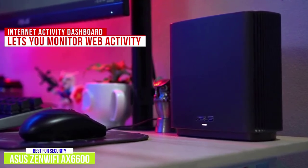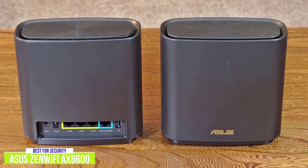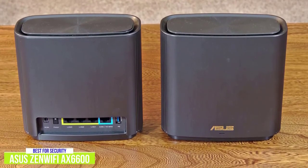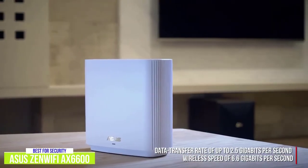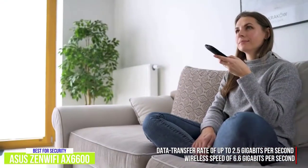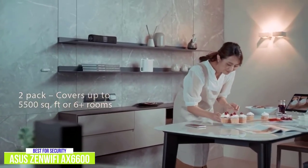It provides both the peak time and what type of content was being viewed. The parental controls allow you to monitor your children's online activity, giving you peace of mind that they're protected from malicious content and viewing safe content. You can even group devices together to see aggregate data. These sleek routers also offer a data transfer rate of up to 2.5 Gbps and a total wireless speed of 6.6 Gbps, making it ideal for streaming content in 4K and 8K. It works up to 5,500 square feet, which is slightly less coverage than the Deco X20 offers.